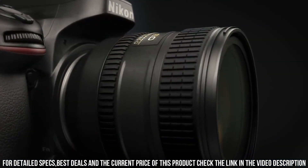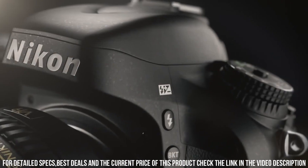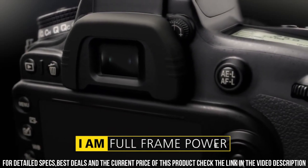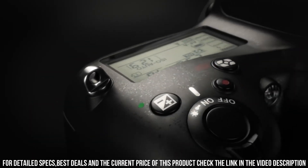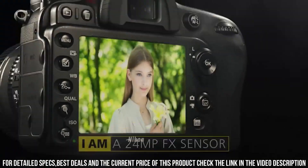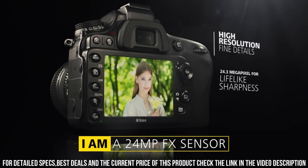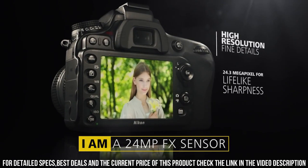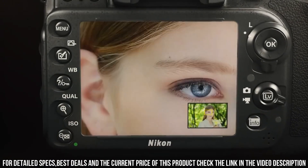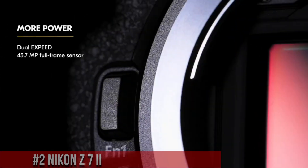The D610 is also designed for user convenience and comfort. The camera has a comfortable grip and intuitive controls, making it easy to use in customized settings. It also has a large, high-resolution optical viewfinder and a 3.2-inch LCD screen, which makes it easy to compose shots and navigate menus. Number 2.